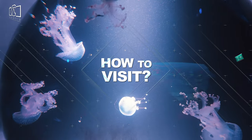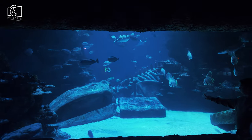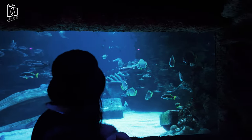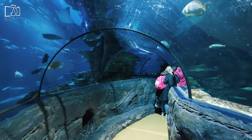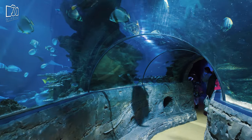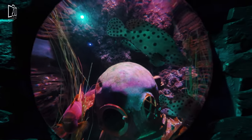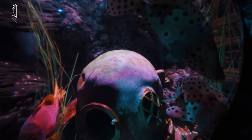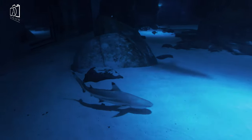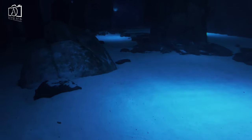Sea Life London is famous for its impressive collection of over 500 species of aquatic life, ranging from exotic sharks to colorful clownfish. Its iconic feature, the shark walk, allows visitors to walk over a glass window with sharks swimming just below, offering a thrilling close-up experience. The 40-meter-long ocean tunnel is another highlight where guests can walk through an underwater world surrounded by sea creatures. The aquarium is also renowned for its conservation efforts, including breeding programs for endangered species and educational campaigns about marine protection.